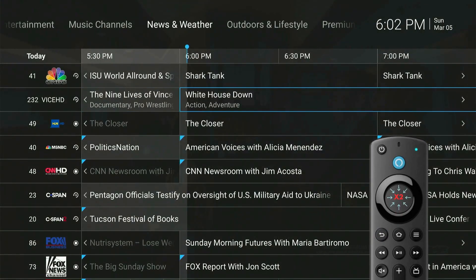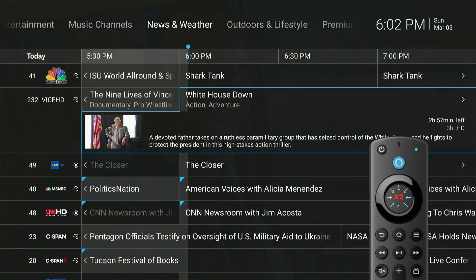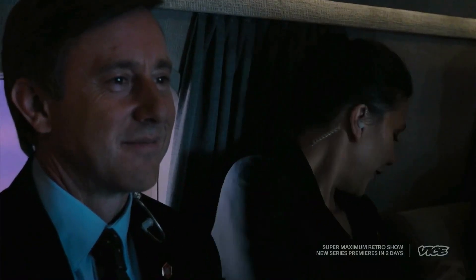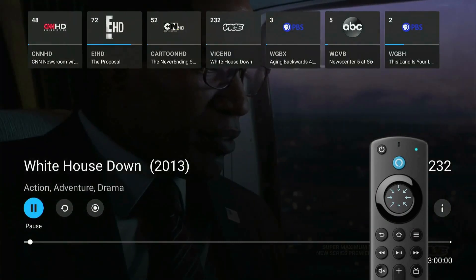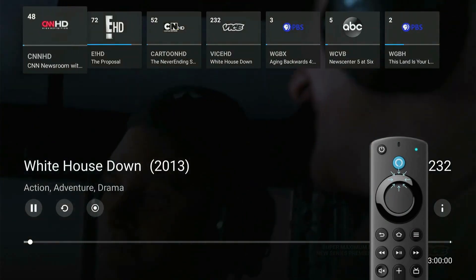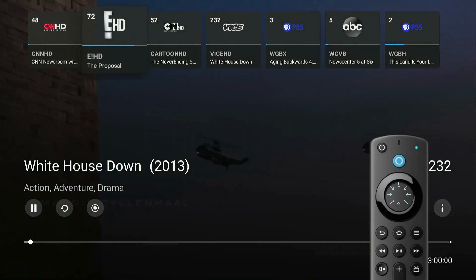To select a program from the TV Grid Guide, navigate to your program and hit the Select button twice. Once you're watching the program, you can press Select again to bring up a range of other options. You can use your Navigation Up button to go to the top of the screen and select your Last Watched channels.